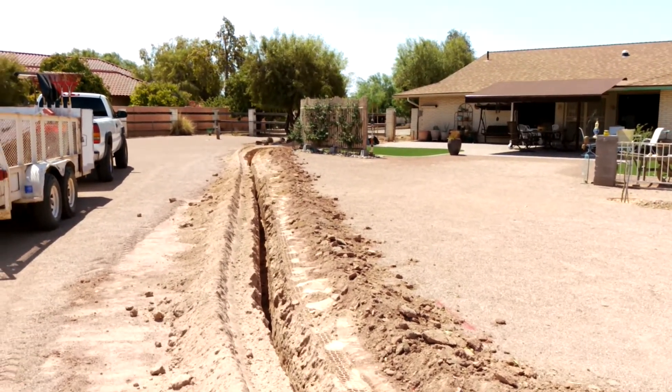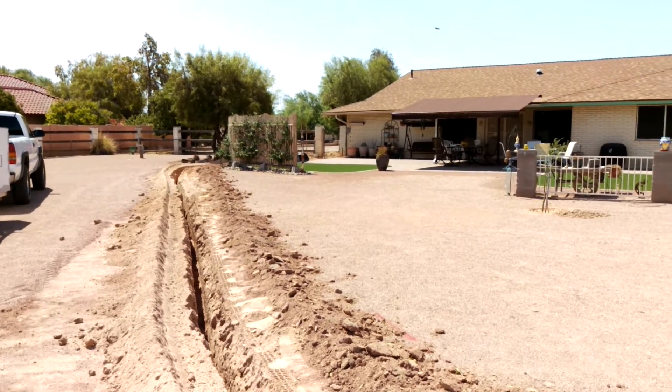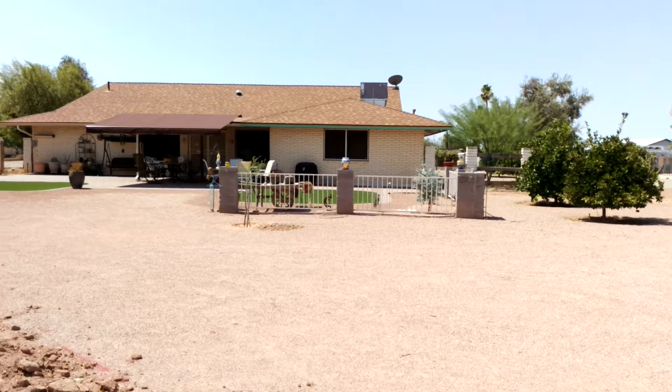Check out our website, niagarasprinkler.com. We do all kinds of trenching, irrigation installation, repair, landscaping, and maintenance.